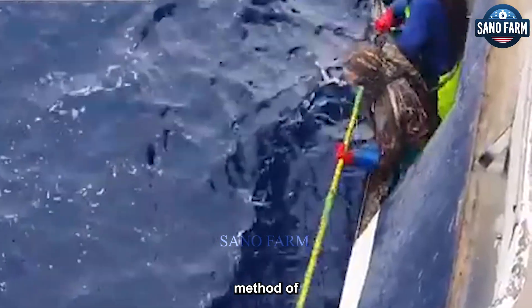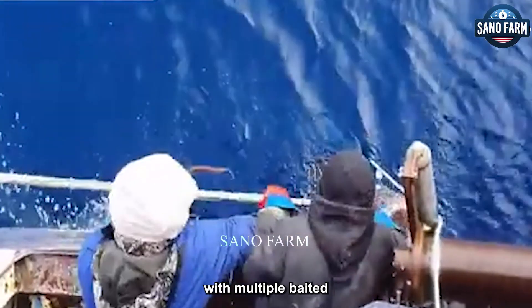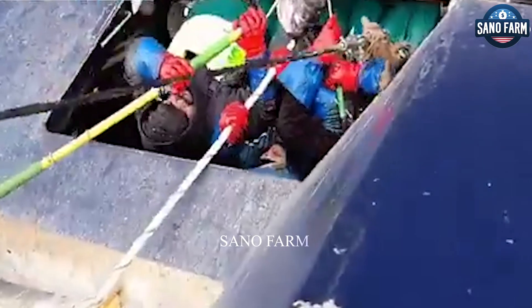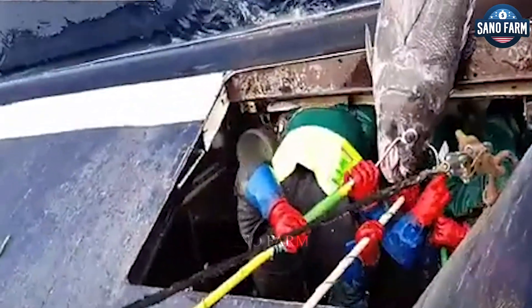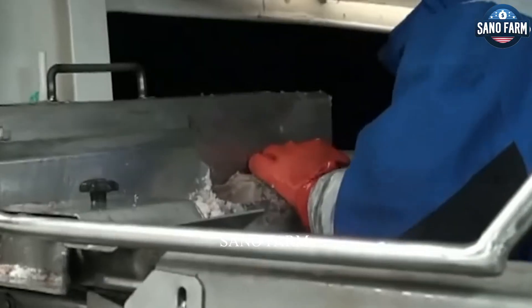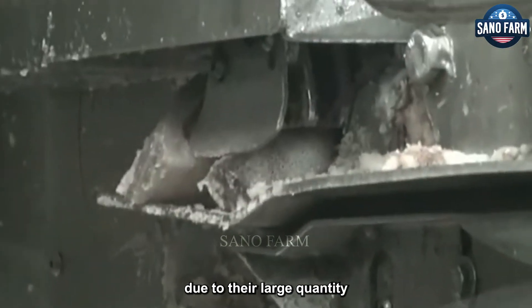The most common method of catching Patagonian Toothfish is longline fishing, in which a long fishing line with multiple baited hooks is cast into the water. Chilean bass fishing bait is usually small squid due to their large quantity and low price.